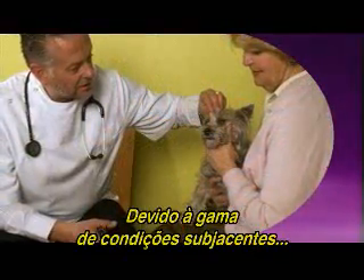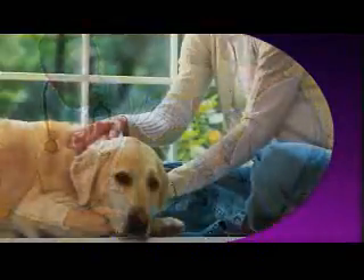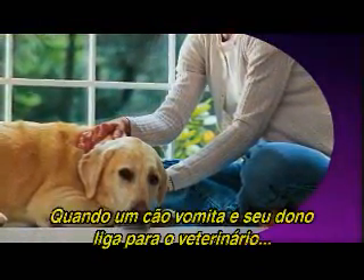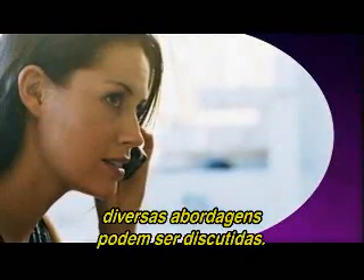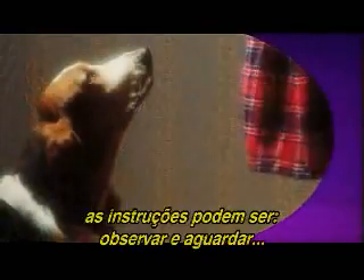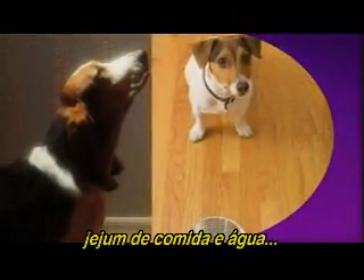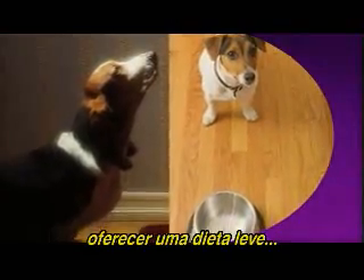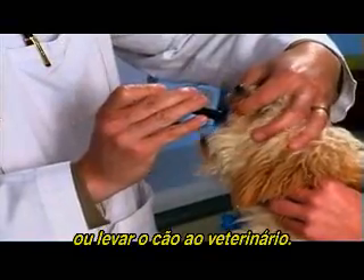Because of the range of underlying conditions, no standard treatment approach exists. When a dog vomits and the owner calls the veterinarian, a number of approaches may be discussed. Depending on the situation, the instruction might be to watch and wait, withhold food and water, feed a bland diet, or try over-the-counter remedies, or bring the dog in for veterinary care.